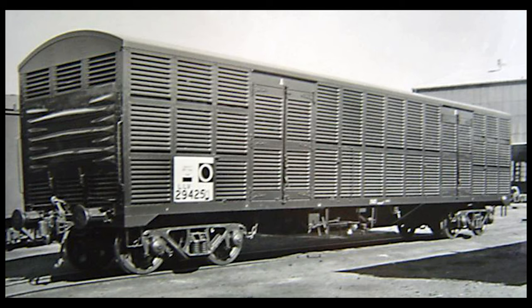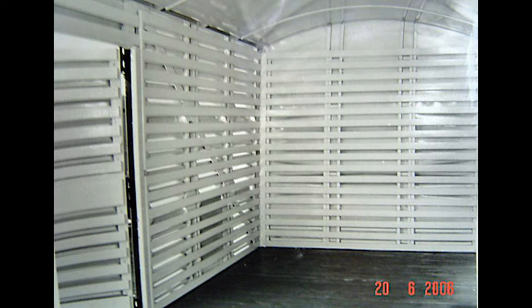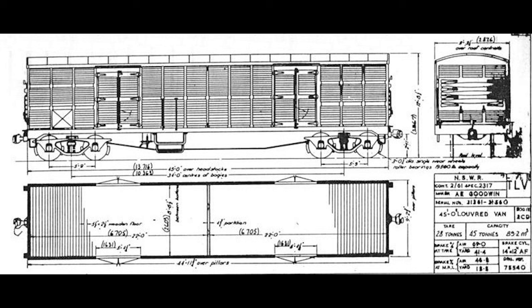The first batch of vans was delivered from England; later batches were built in Australia, though they had a similar appearance. They had fully louvered sides, five foot four by six foot six doorways with double outward opening hinge doors, pressed metal semi-louvered ends, an arced roof, and timber floors.